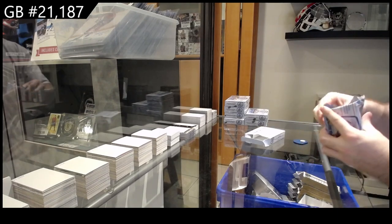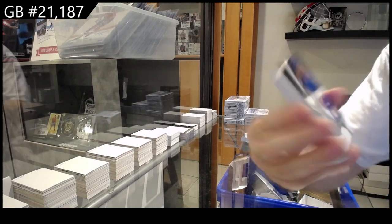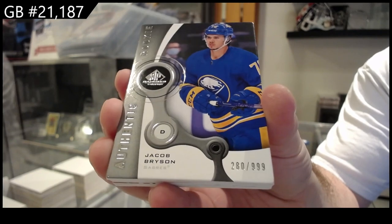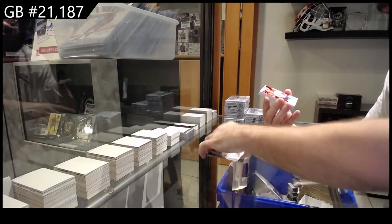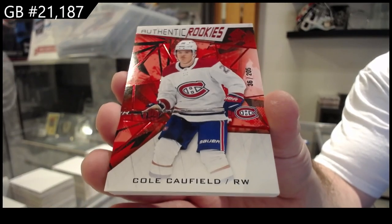These are my most bitter-hated packs to open. We've got for Buffalo, $9.99, Bryson. We've got number 205, Cole Caulfield, a rookie.